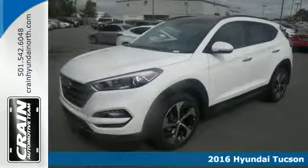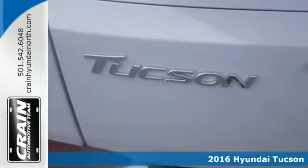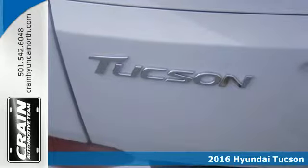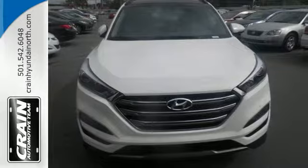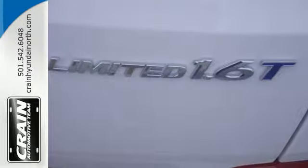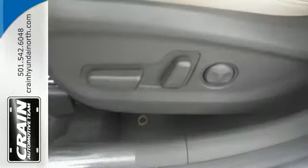It's a 2016 Hyundai Tucson. This compact crossover SUV performs well while also being very practical. The perfect solution for all your cargo carrying needs, this Tucson has a spot for everything after folding down the 60-40 split fold down rear seat backs.